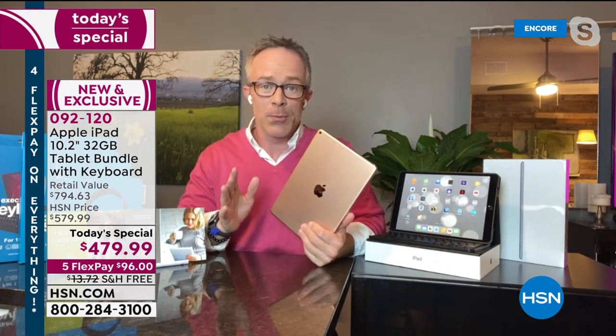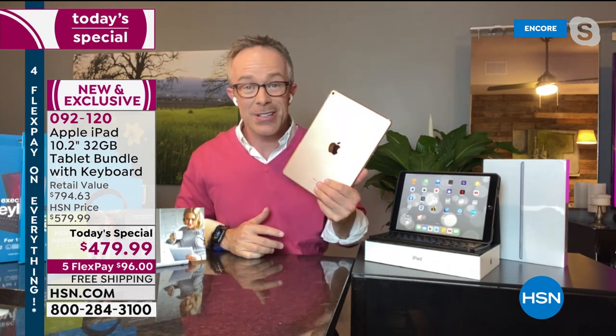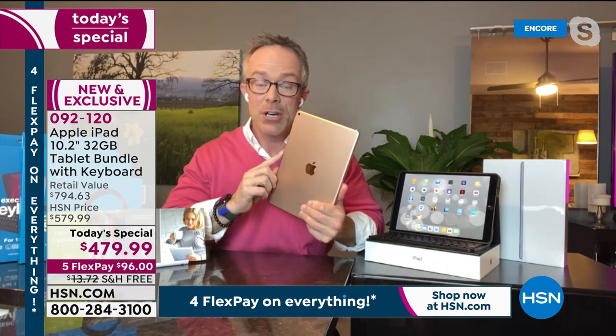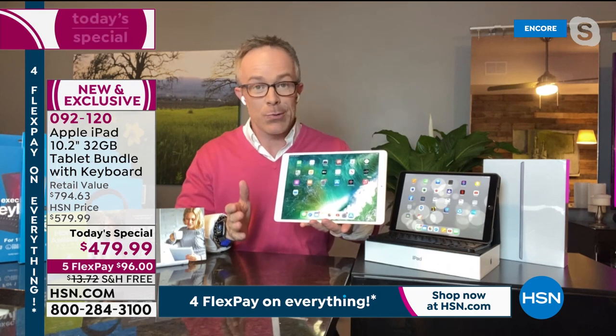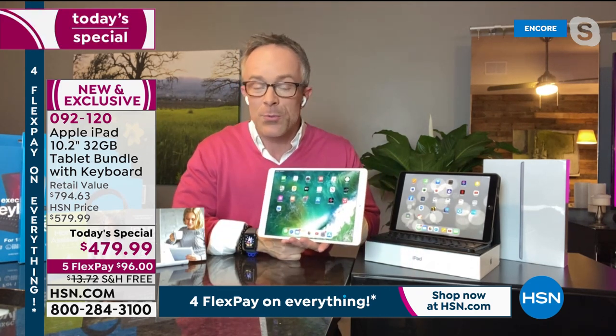Apple started the whole tablet revolution. There are many tablet manufacturers now, but they all still aspire to be Apple. And you're not getting last year's model — you're getting the latest iPad, the eighth generation. It has a nice big bold screen over 10 inches, up from the original nine inches. It's more vibrant with retina display.